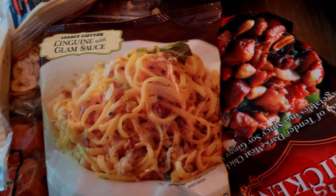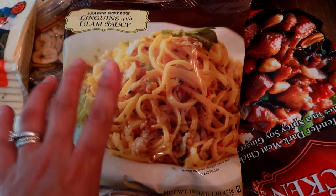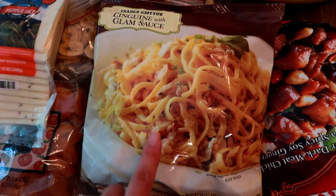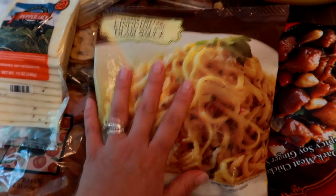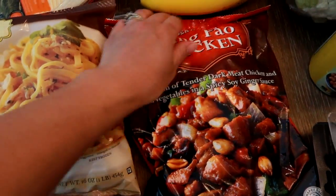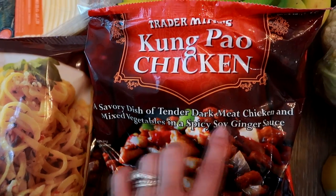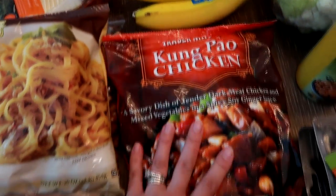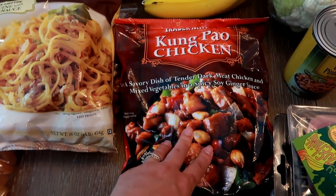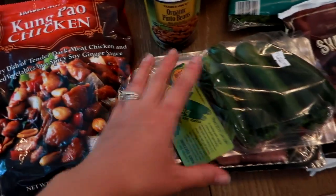Now moving into frozen items — I like to keep my freezer stocked with Trader Joe's items for nights when you don't feel like cooking much. I grabbed the linguine with clam sauce, which I've never tried but thought would make a good side dish with a salad and bread. I've also been eyeing the Kung Pao chicken for years — it's dark meat chicken with mixed veggies in a spicy soy ginger sauce with peanuts, perfect for a quick busy-night dinner served over rice with a salad.